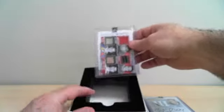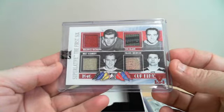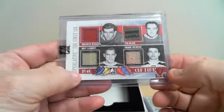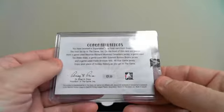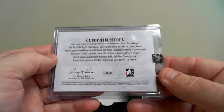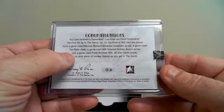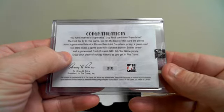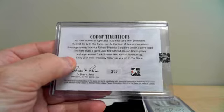We have four cards: Rocket Richard, Toe Blake, Milt Schmidt, and Frank Brimsek. Look at the old jerseys in there. One-of-one, 1946 Cup Final — what a nice hit. In the back: received first six by the game. In front of this card, a piece of game jersey — Maurice Richard, Montreal Canadiens, obviously. A game-used Toe Blake skate. A game-used Milt Schmidt Boston Bruins jersey. And a game-used Frank NHL All-Star Game jersey. Well, I'm going to need to do some work here — just get a pen and we're going to do this right.